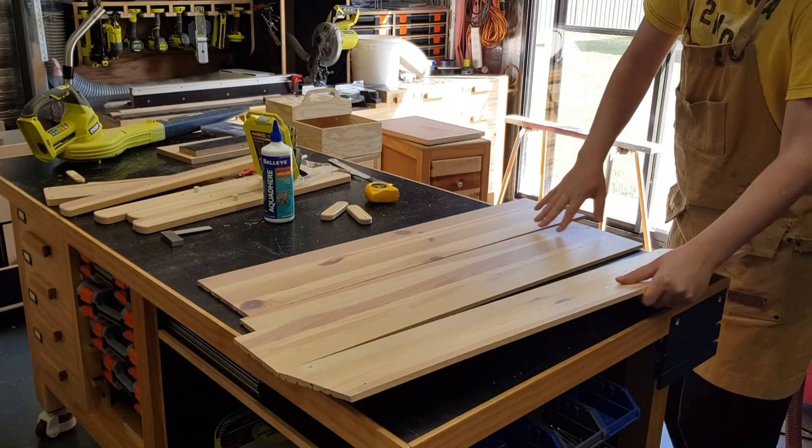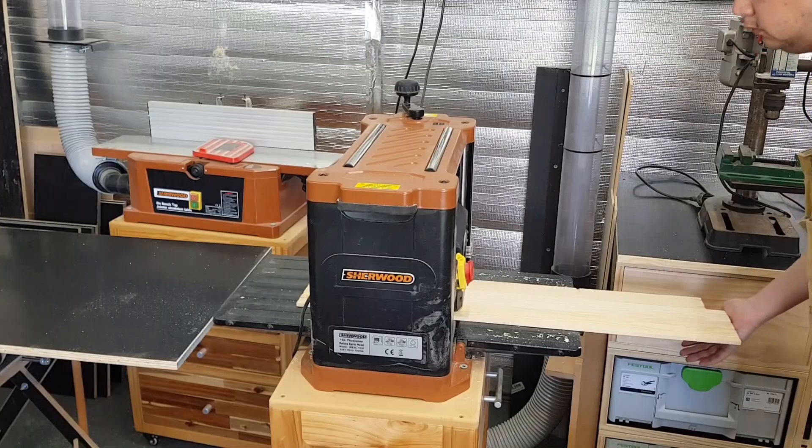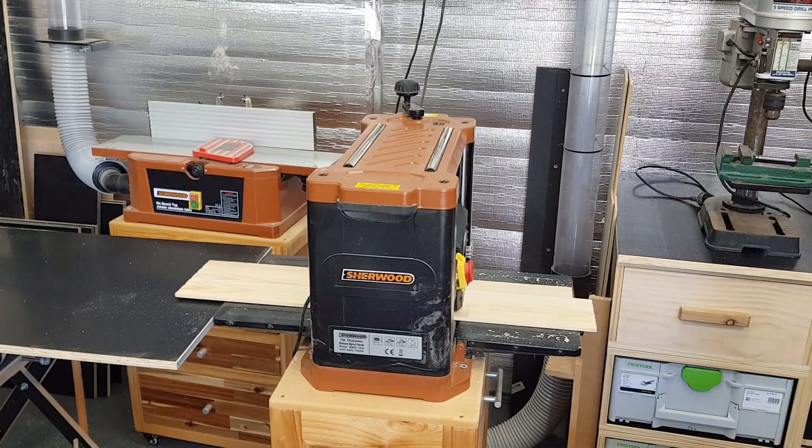The panels are now ready, and I'll bring them down to final thickness on the planer and trim them to their final dimensions over on the table saw.